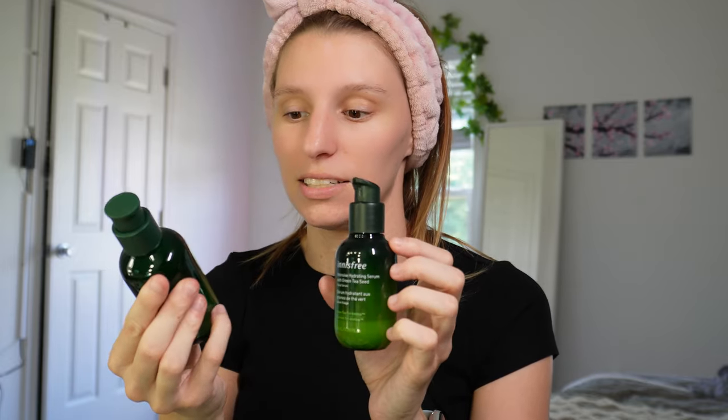I bought more Innisfree products on Prime Day because I am obsessed. I'm super excited to try this green tea amino acid facial cleanser — green tea products are the best for my skin. I also got a hyaluronic acid serum and a hyaluronic acid toner. As for the order you use these in — I have no clue. I just use them when I feel like it. And then the hyaluronic acid cream.